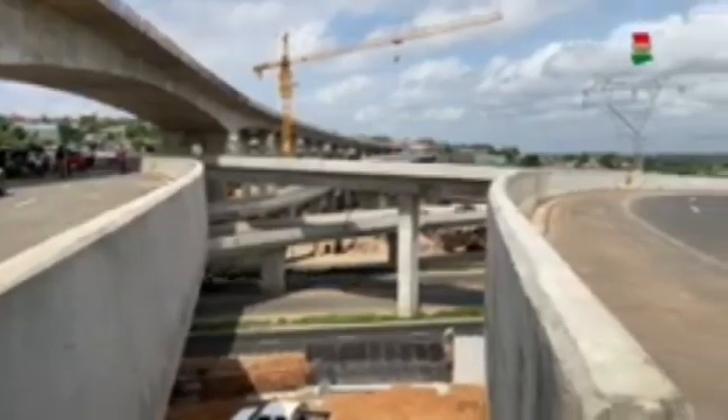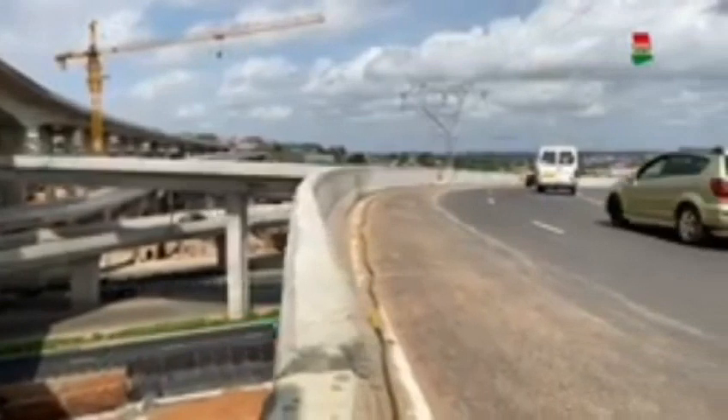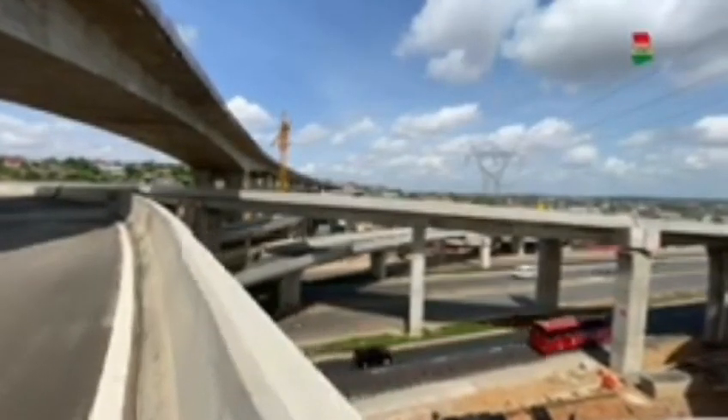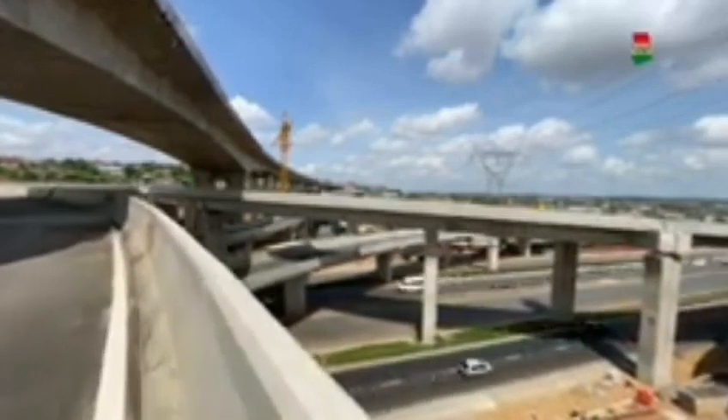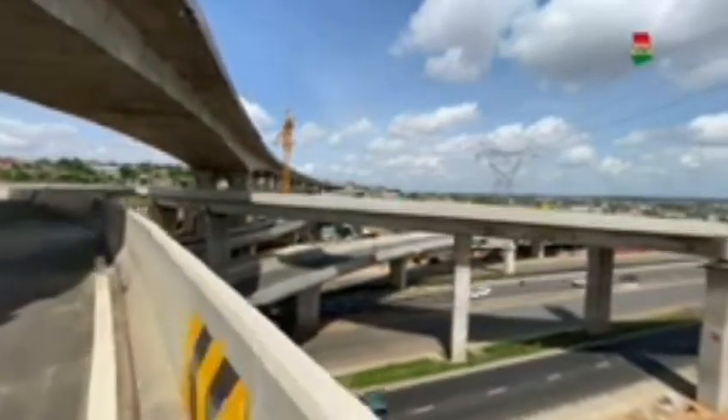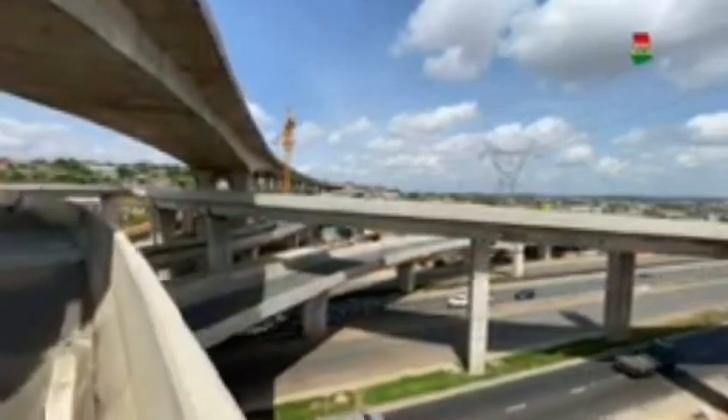One of the many reasons why the interchange was built at Pokuasi is the fact that Pokuasi has one of the busiest junctions in the country — the Pokuasi Junction. This junction also hosts the majority of the large bus stations in Accra. It is a mixture of taxis and bus stations, local stores and markets.